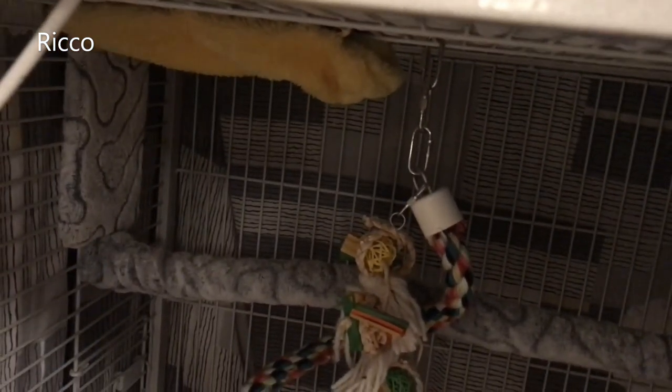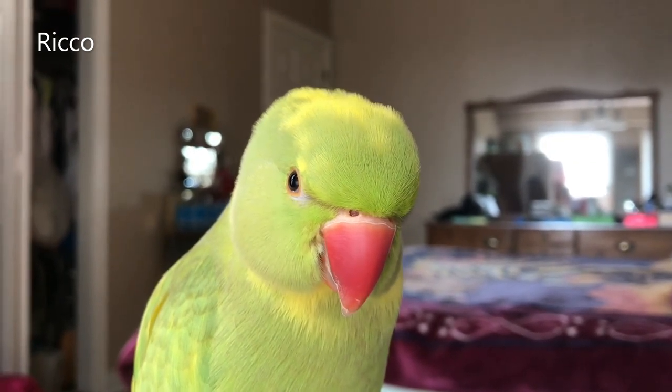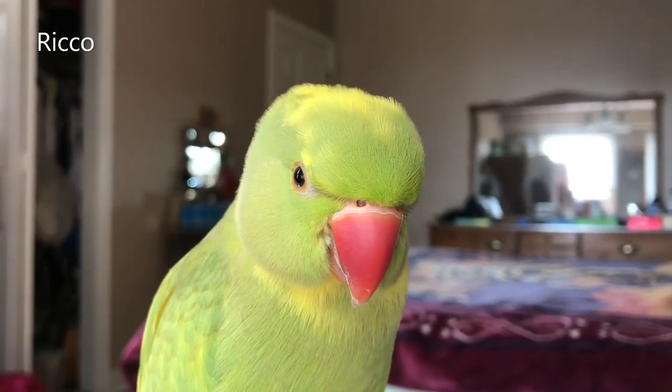In Rico's case, he does not pick or chew at blankets, so as you can see it is safe for me to keep them in his cage. Your bird's health and comfort are highly dependent on their body's temperature, so keeping them warm is very important with cold temperatures around.